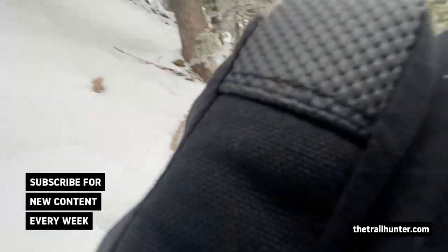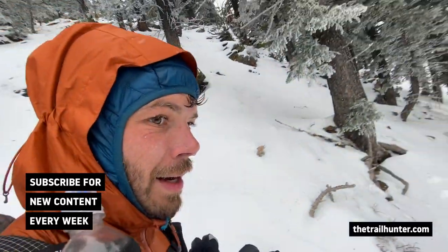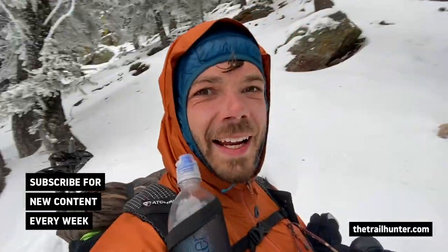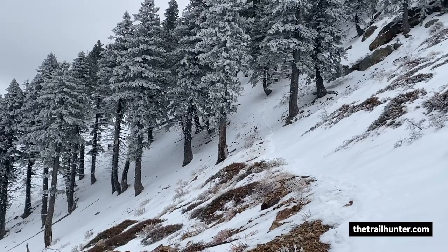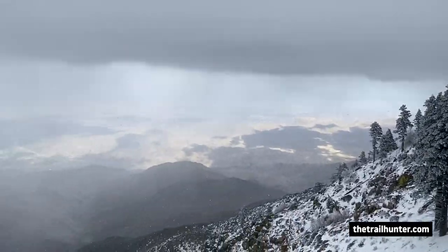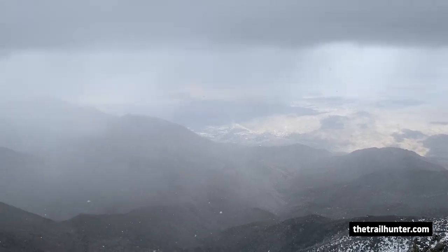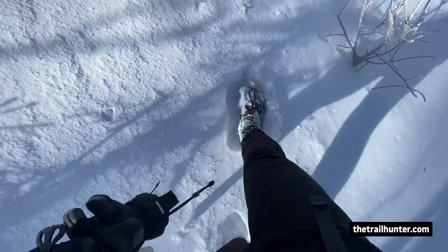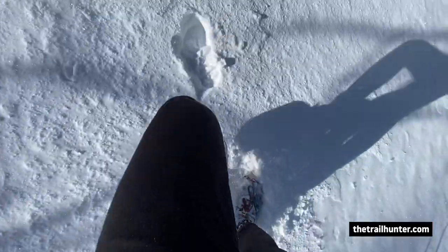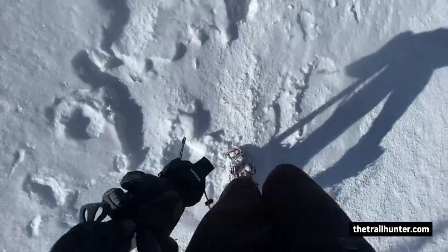Hello, Russ here bringing you the best tips and inspiration for hiking around the world. The San Jacinto Mountains is pretty much the most treacherous part of the PCT in Southern California. You're going to be hitting some pretty deep snow and ice, traversing a really large and treacherous mountain range. The San Jacinto Mountains actually has 15% of the total fatalities of the entire Pacific Crest Trail, meaning it is probably the most dangerous spot on the PCT.